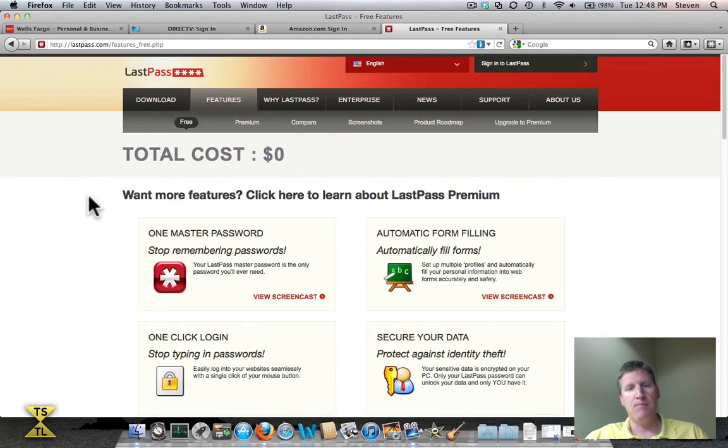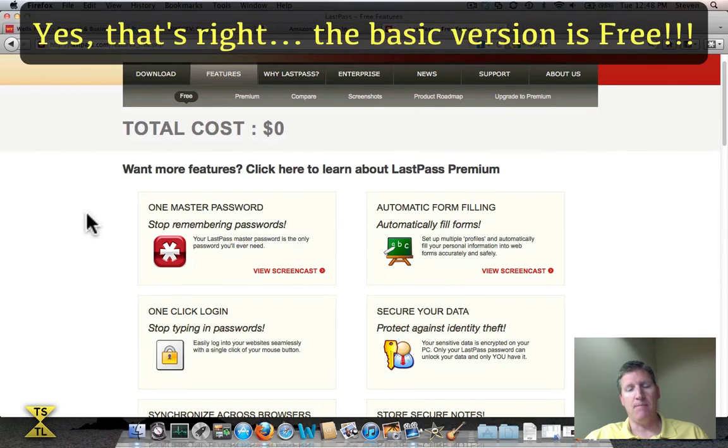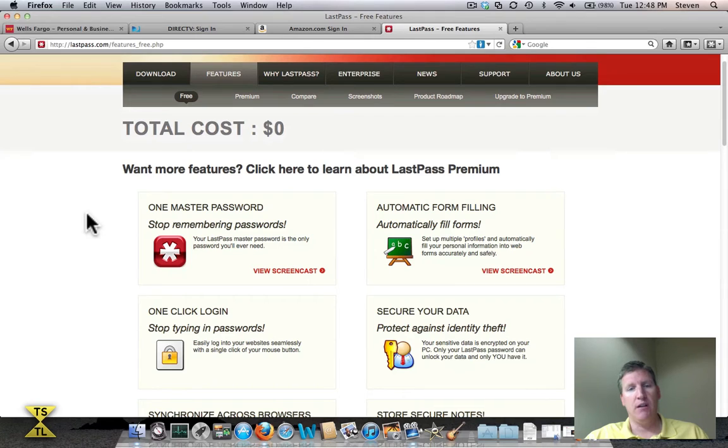If you click on Features, you'll see a description of some of the key features that come with LastPass. The other wonderful thing about this product is the basic version is free — no cost. The power of a password manager is you create an account that stores all of your usernames and passwords across every website, along with bank information and credit card information, all in one secure location. Then you have one password you can remember to give you access to all the other account passwords you need.